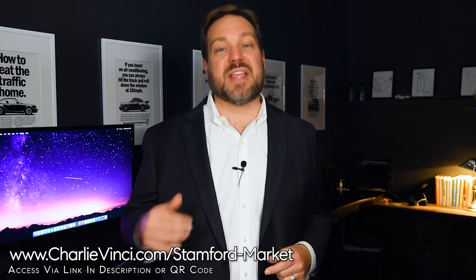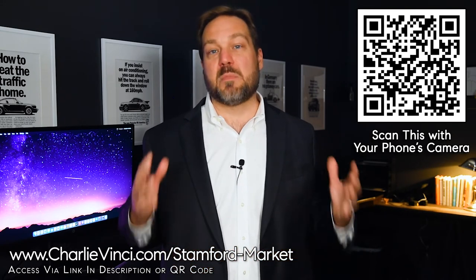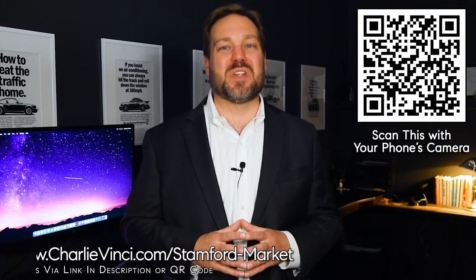For buyers who hang out until the end of the video, I have a really great loan program that's going to save you a ton of money. If you're new to the channel, my name is Charlie Vinci and I'm a local realtor. All of these graphs I'm going to show you are updated on the first of the month on my website, and you can get the most up-to-date information by going to the link on the screen or scanning this QR code with your phone's camera. While you're there, you can create a custom market report to get updated on the exact segment of the market that's most important to you. Let's see what's happening in the Stanford market.